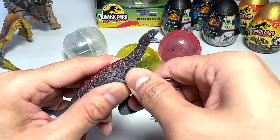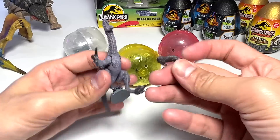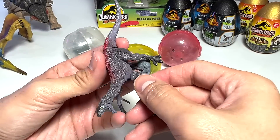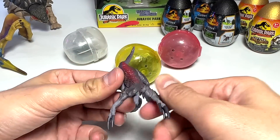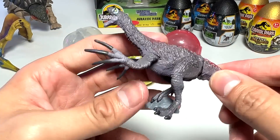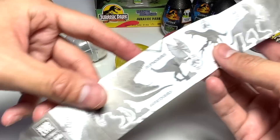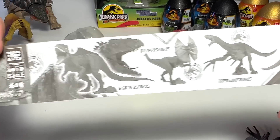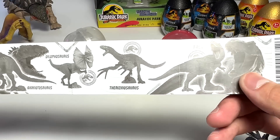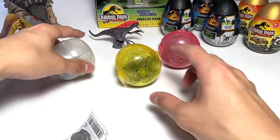Let's pop in the arms. Kind of tight, which is good. This is a beautiful Therizinosaurus. It looks pretty good, I would say. From Takara Tomy Arts. So there is a Giga, the Dilophosaurus, a Therizinosaurus, and a T-Rex — we have all four of them, which I'm pretty excited about.